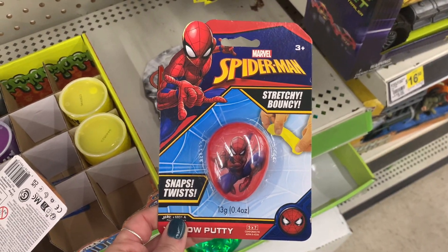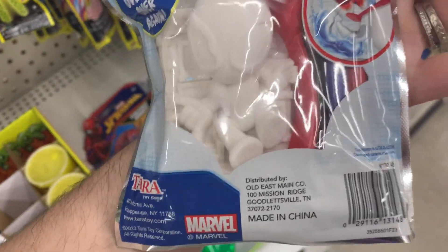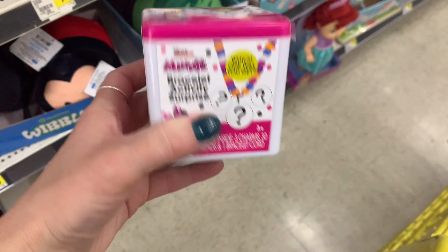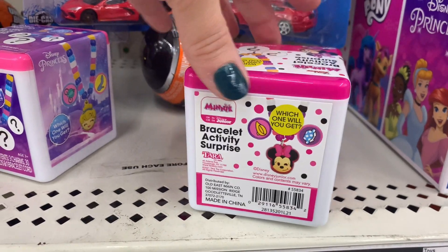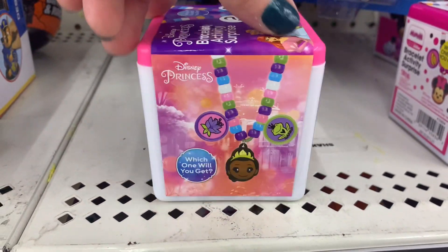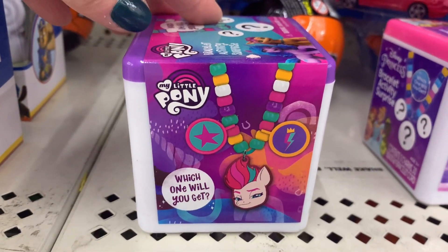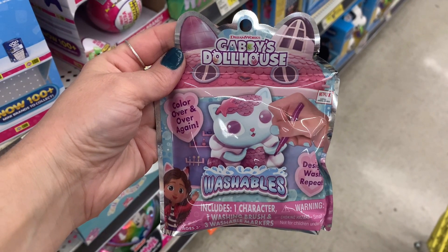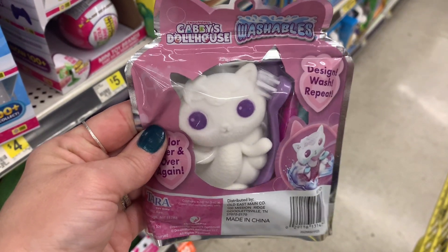They had these stretchy and bouncy ones, and then these little washables — you actually take them in the bath, color them, and just rinse the color off and recolor them, so it's a reusable toy. These are little Disney mini bracelet activity surprise kits — you never know what you're getting — I think these were five dollars. They also had the princess and My Little Pony versions. I also saw Gabby's Dollhouse washables — similar to the Spider-Man ones — pretty fun, and again reusable.